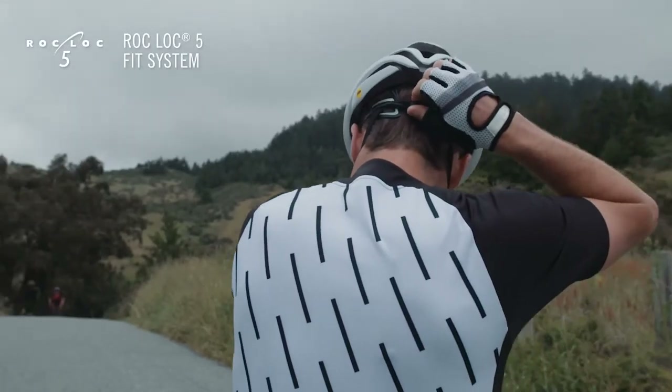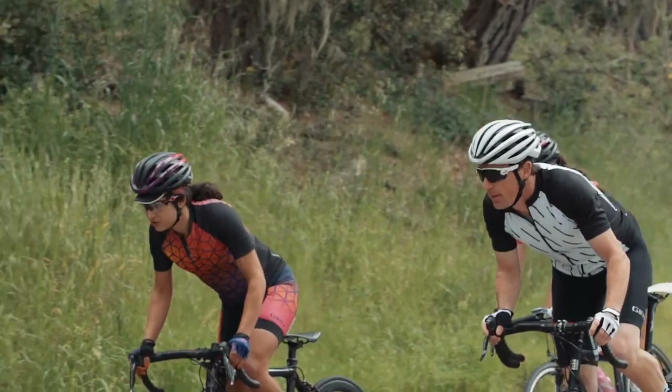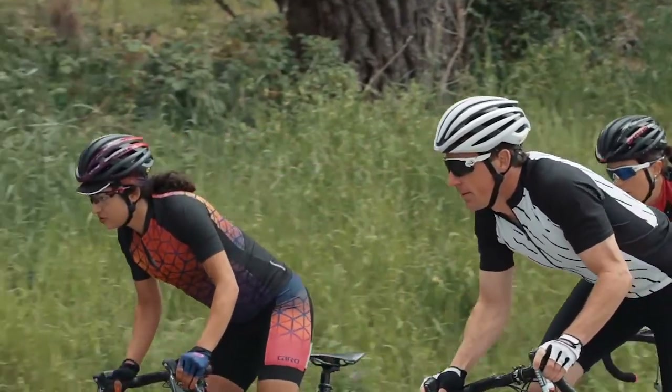The RockLock 5 Fit System allows you to easily dial in fit and adjust vertical position with a single hand, offering comfort and convenience with a secure feel.